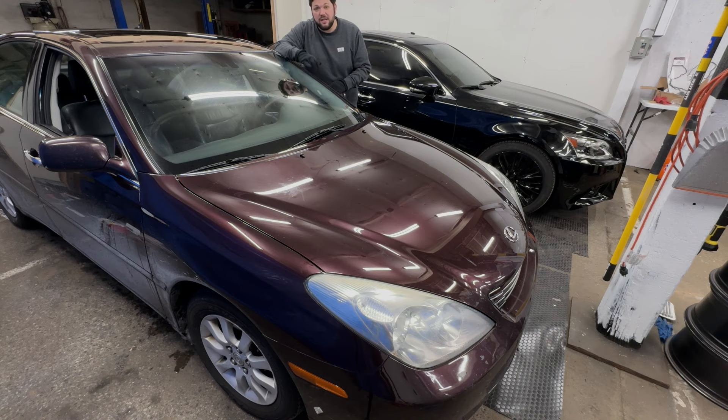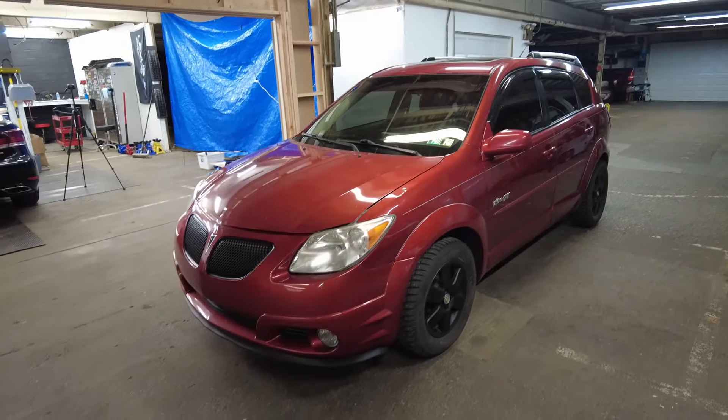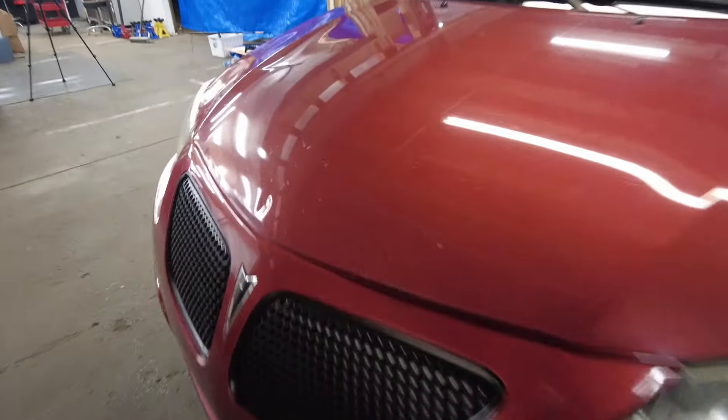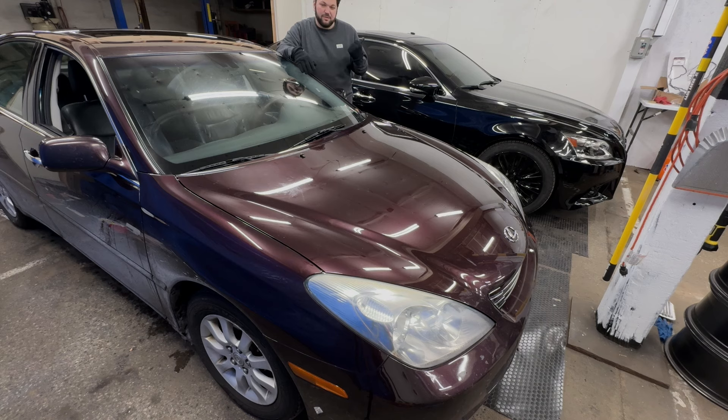I picked up the Pontiac Vibe GT, which has been great — it had the Toyota engine and we did a little maintenance on it and made a video. I drove that for a couple months, thought the LS was finished, but I actually sold the Vibe and found this ES330 as the replacement, because this is actually going to my fiancée.